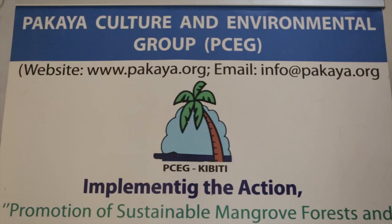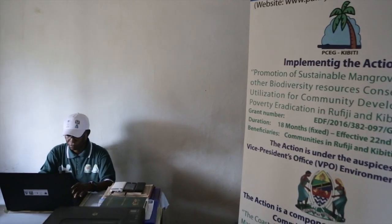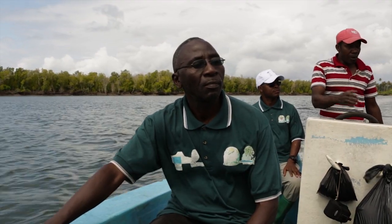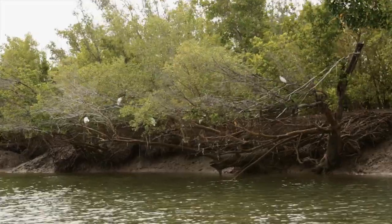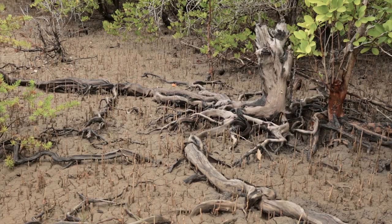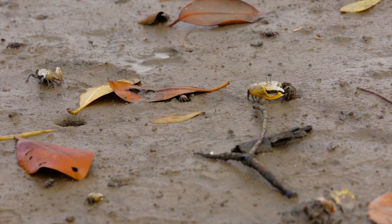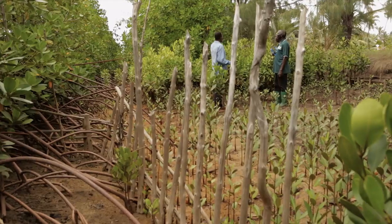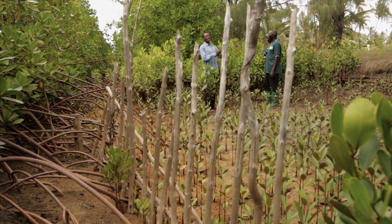This project, in essence, is a biodiversity project. Its main objectives are: one, to promote the sustainable conservation and utilization of these mangrove forests and other biodiversity; and second, to strengthen community participation in conservation and also replanting of the mangroves.